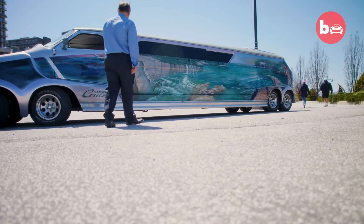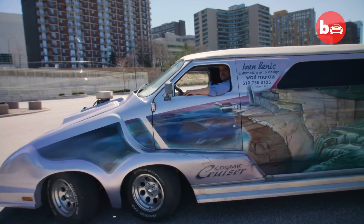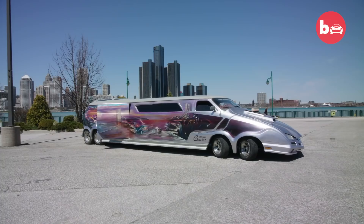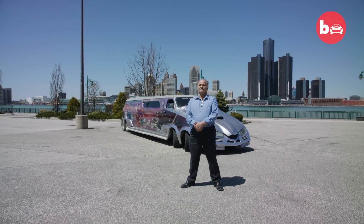I realized that people want to see something with some imagination. This is Cosmic Cruiser and it's actually regarded as the world's wildest van.